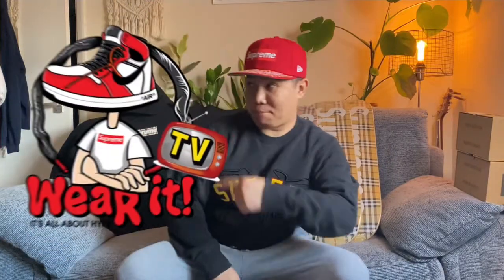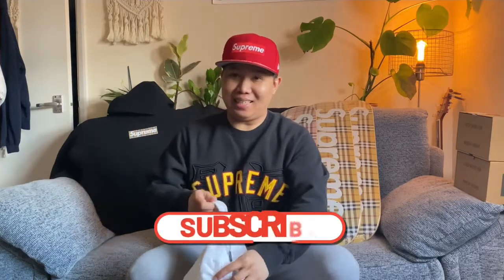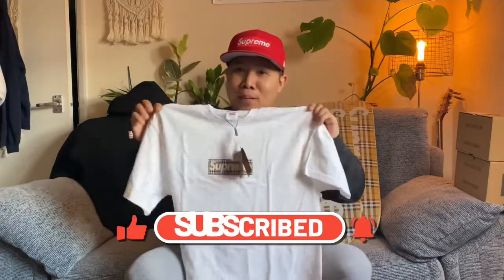What's up guys, welcome back to our channel Wear It TV. We will do the quality check of this tee — this is the Supreme Burberry box logo t-shirt in white. But before that, we will watch this clip first. Let's go.